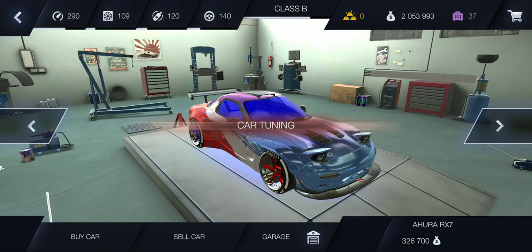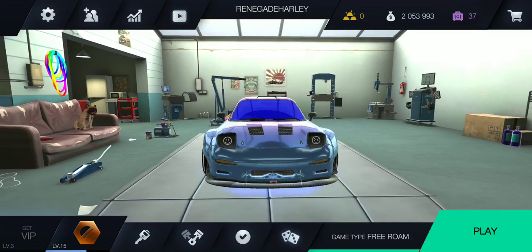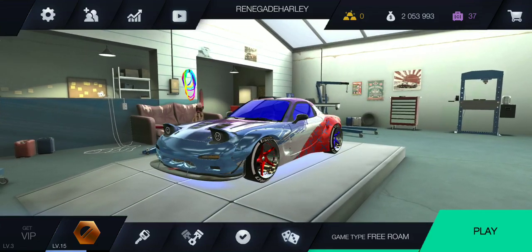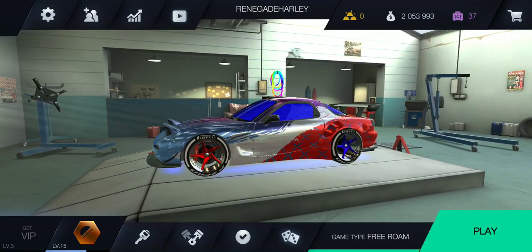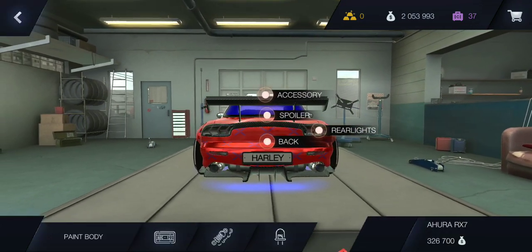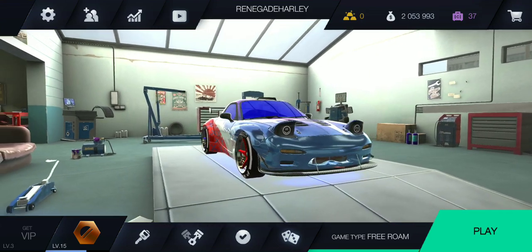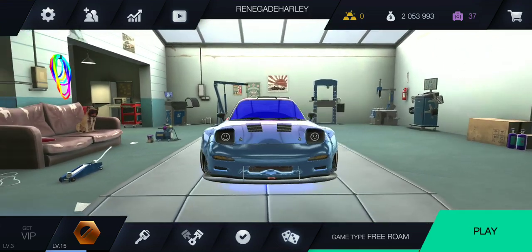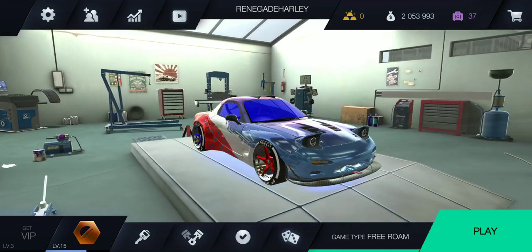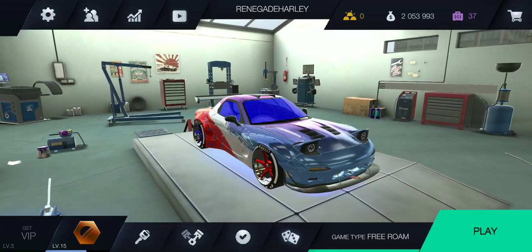My third fastest car is my Mazda RX-7, and I also changed the look on this car — it now has a wide body kit. I changed the headlights to smiley headlights because they look cool and they kind of match the car's carbon fiber.